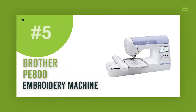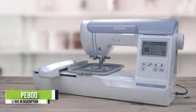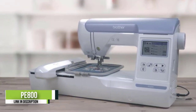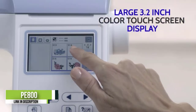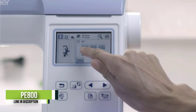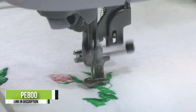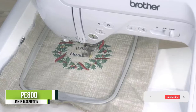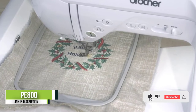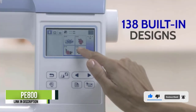Number 5: Brother PE800 Embroidery Machine. If you need a dedicated embroidery machine with high-level advanced features, then the Brother PE800 is the one for you. It is easy to set up and operate, and therefore it is one of the best for beginners. The machine comes packed with a large number of features that a beginner needs during their sewing journey. It has a large color LCD screen that helps you edit, preview, and change the design as per your needs.